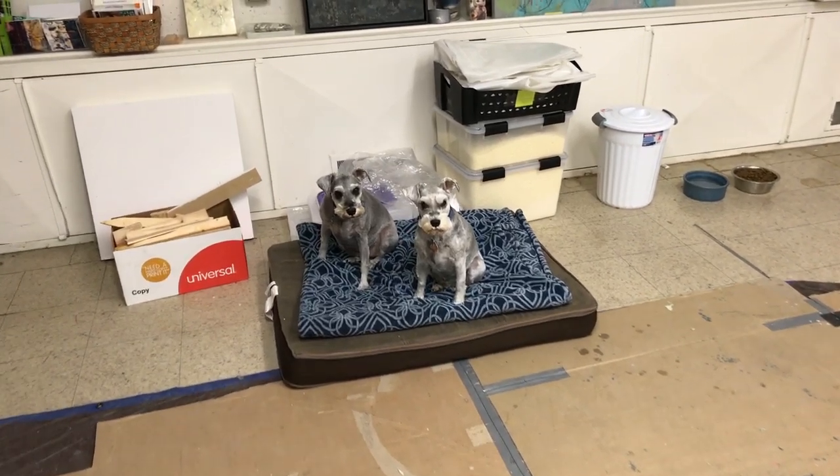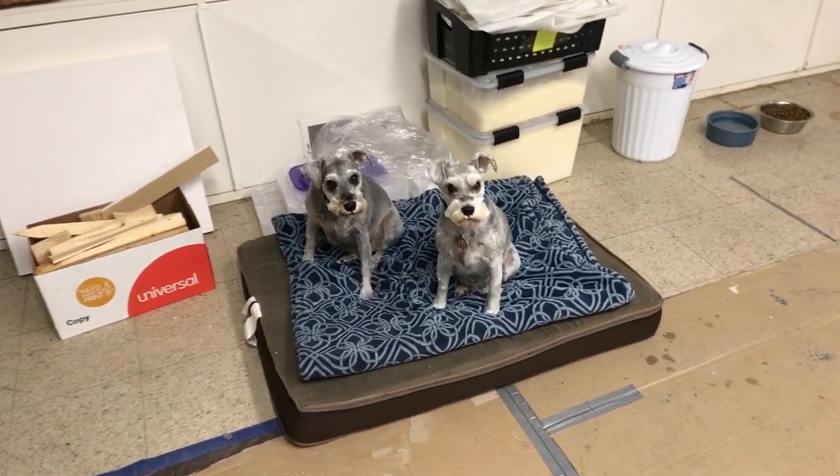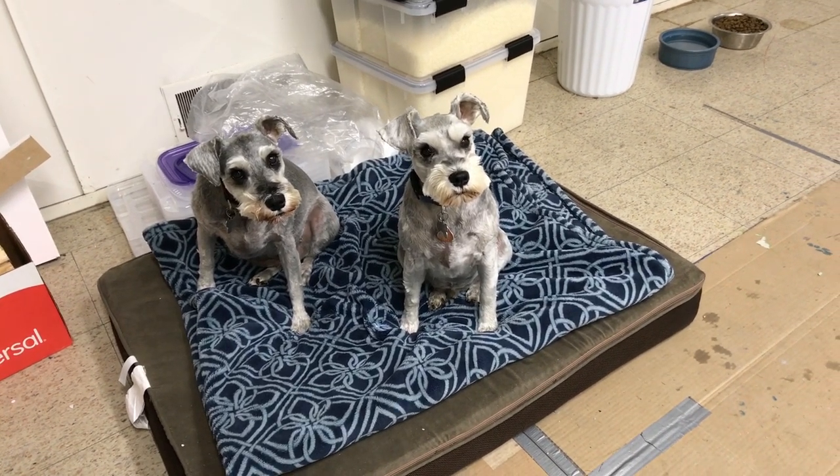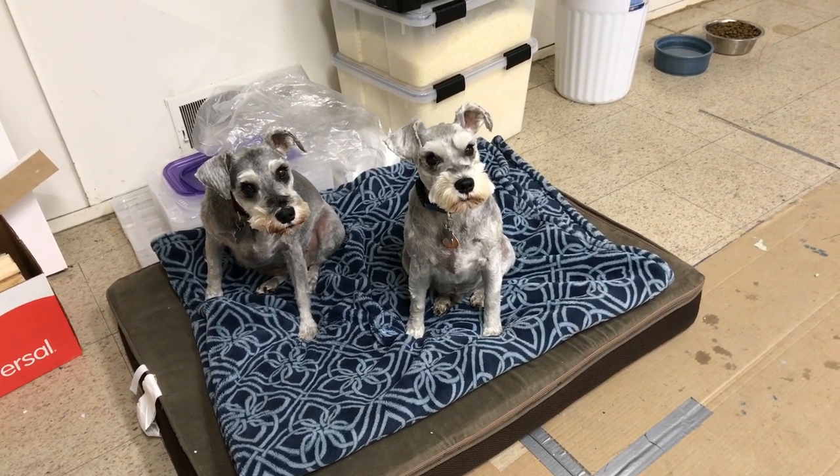And there are the puppies — that's their favorite place. Say good morning, guys! They're my buddies; they keep me company.